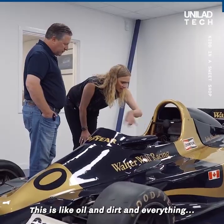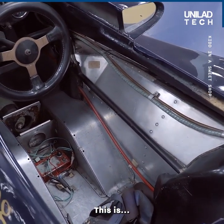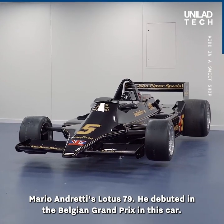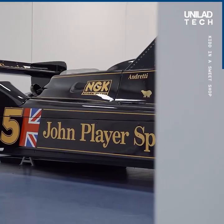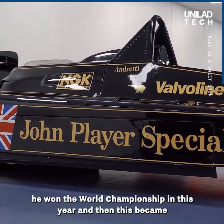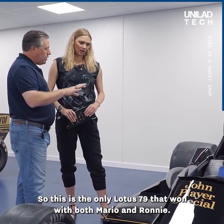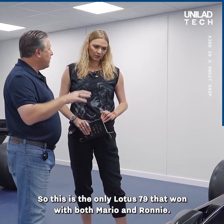This is Mario Andretti's Lotus 79. He debuted in the Belgian Grand Prix in this car and went on to win the world championship that year. It then became Ronnie Peterson's car for the second half of the year, and he won his race in it too. So this is the only Lotus 79 that won with both Mario and Ronnie.